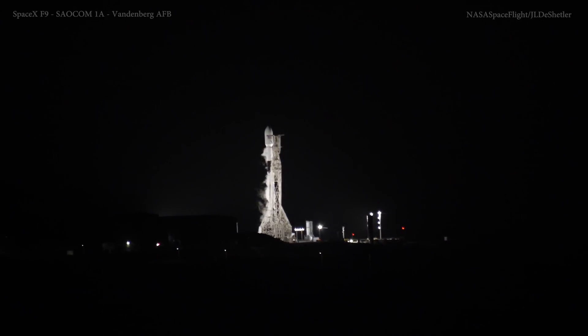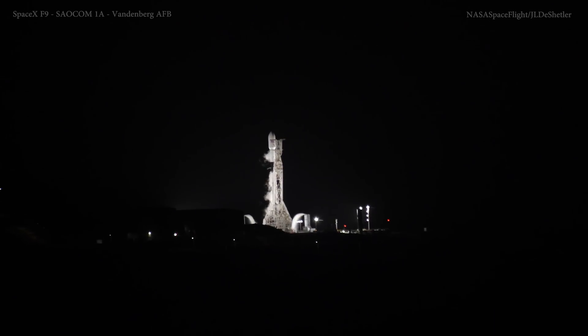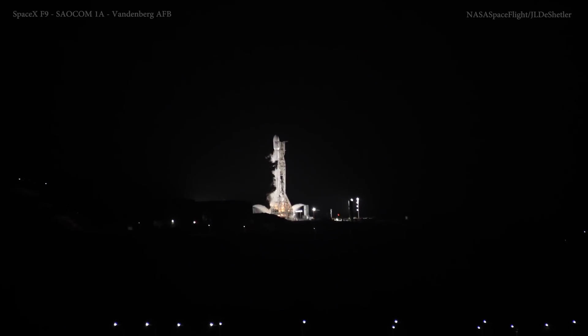Nine, eight, seven, six, five, four, three, two, one, ignition, liftoff.